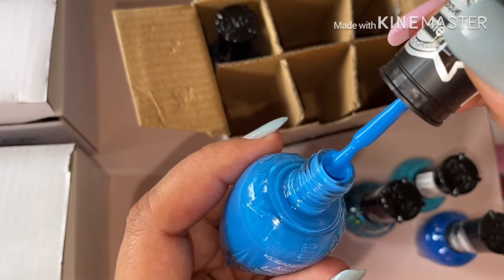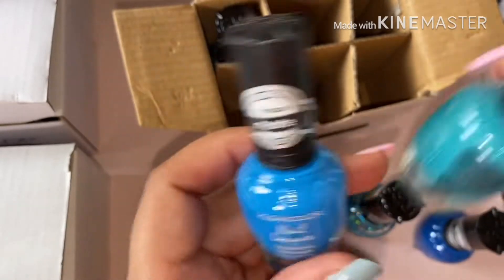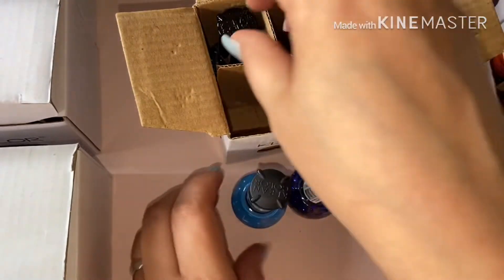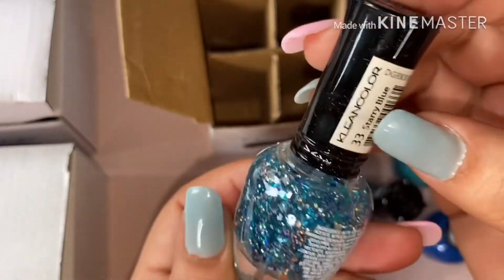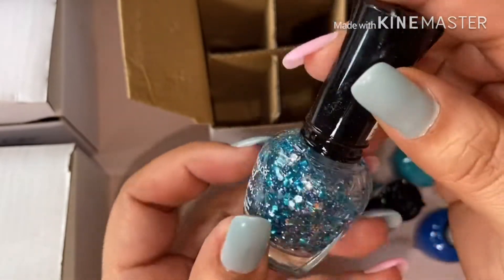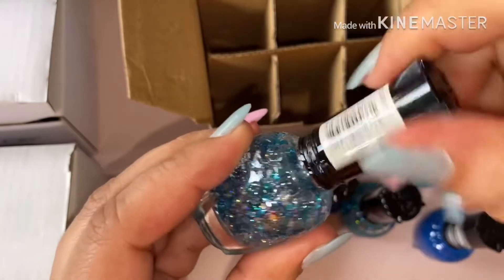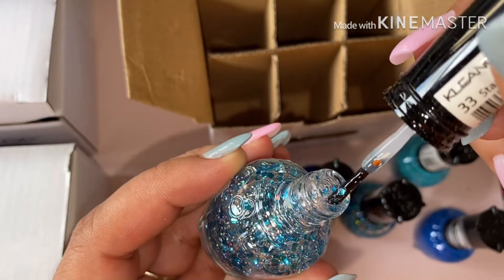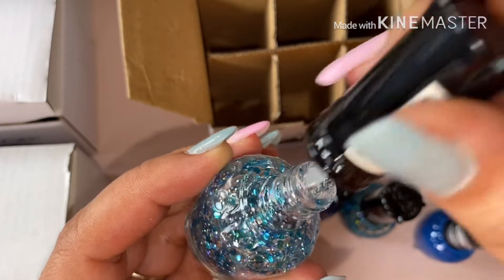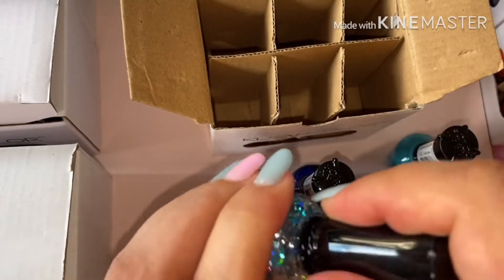That's the color. I'm trying to make sure they were in the same color family. This one is number 33, this one is with glitter. This is so cute! Okay, so now what we're going to do is keep going through the rest of the colors.